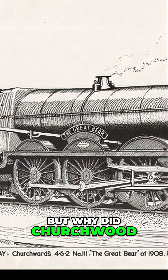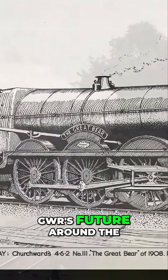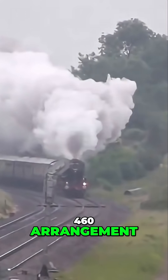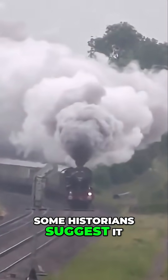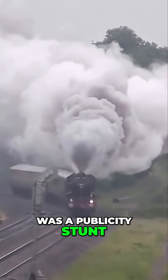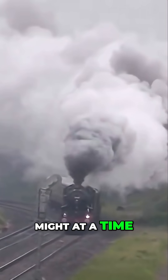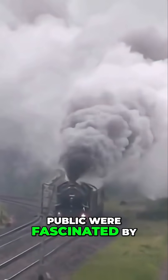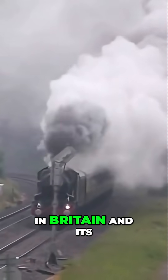But why did Churchward, who had successfully standardised GWR's future around the 4-6-0 arrangement, opt to build a Pacific at all? Some historians suggest it was a publicity stunt — a showcase of GWR's engineering might at a time when the press and public were fascinated by mechanical giants. It was designed to be the largest locomotive in Britain, and its imposing proportions certainly captured attention.